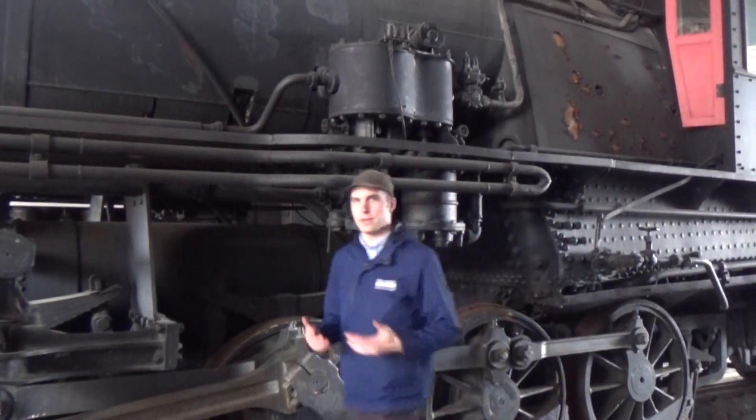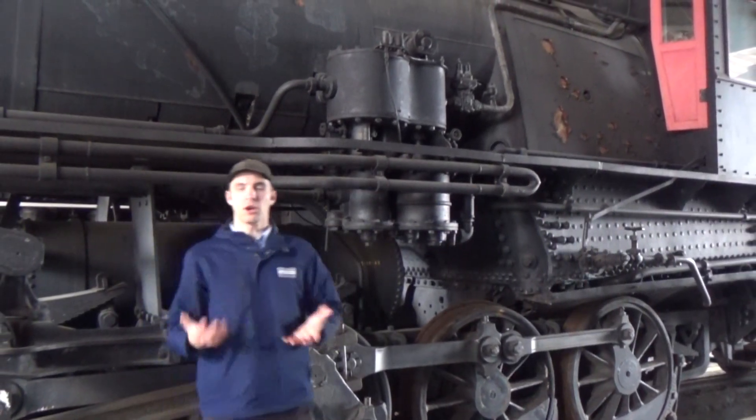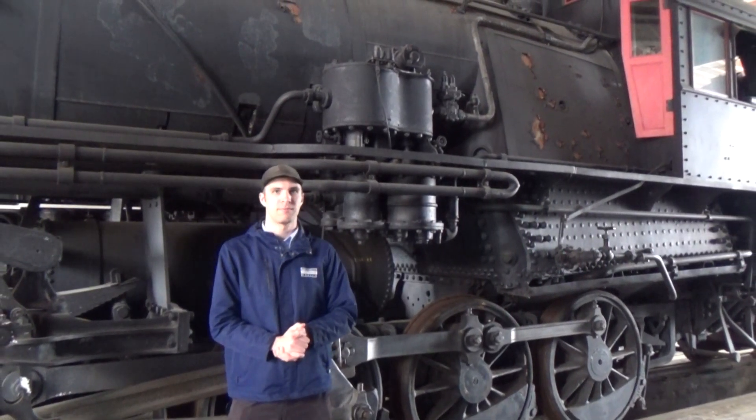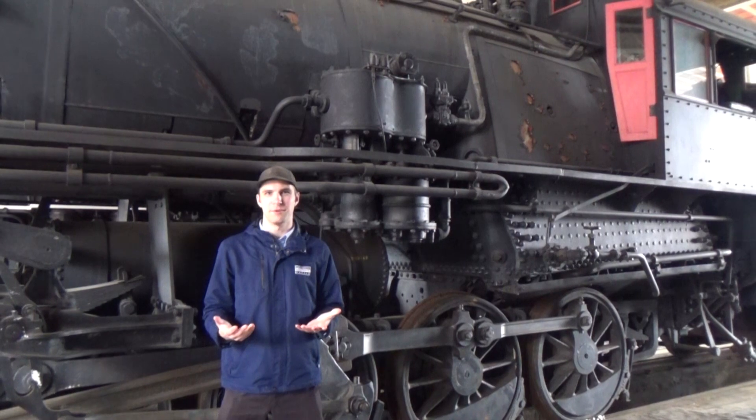Seaboard Airline number 544 is a coal-burning steam locomotive. Coal is the fuel of choice for most drivers in the eastern part of the United States. So how does coal make this locomotive move?